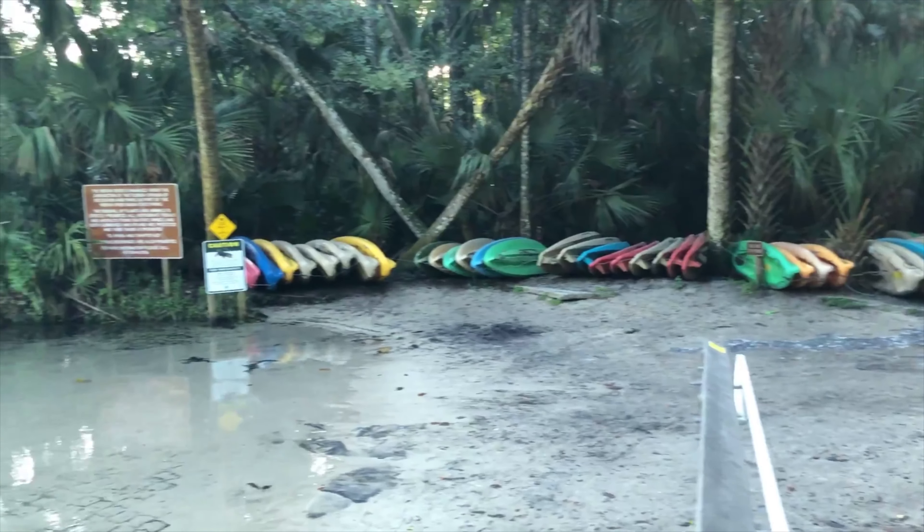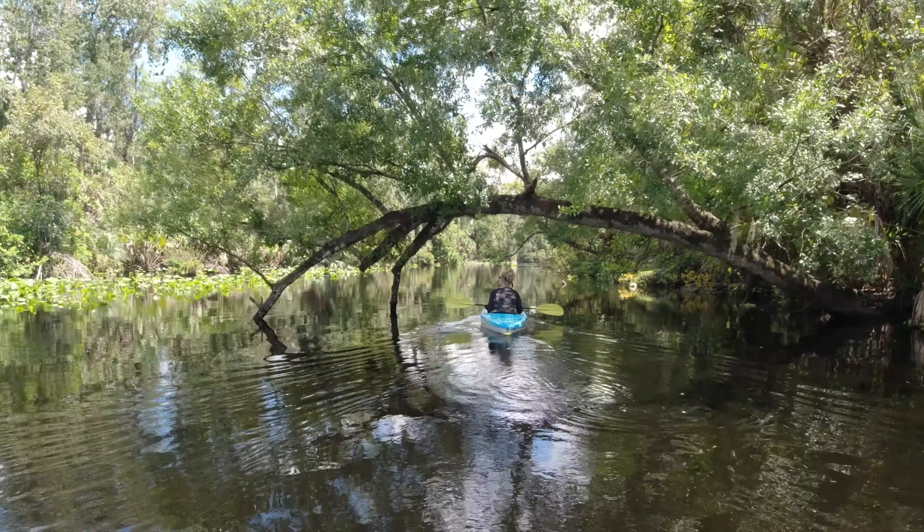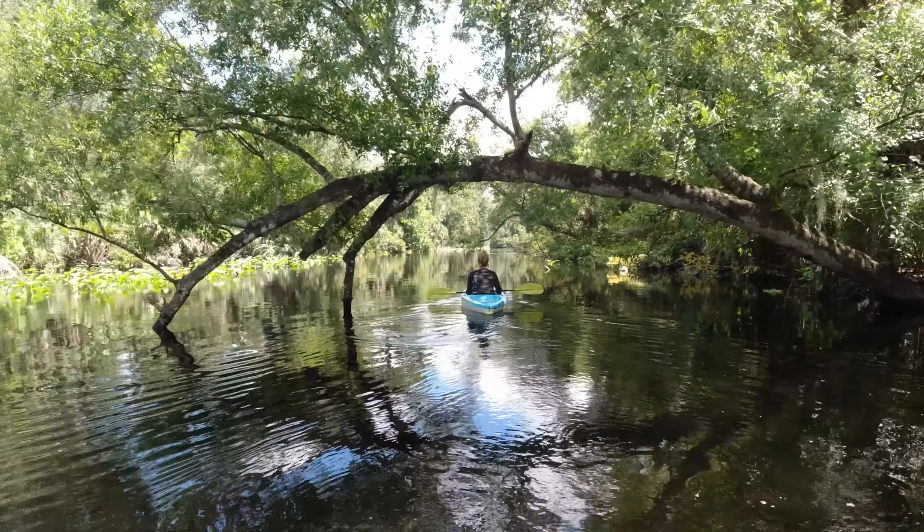You can bring your kayak down and launch it for free if you're staying at the state park, but you can definitely rent kayaks too. The really cool thing about the kayaking experience is that you are going to kayak down the Makiwa River.